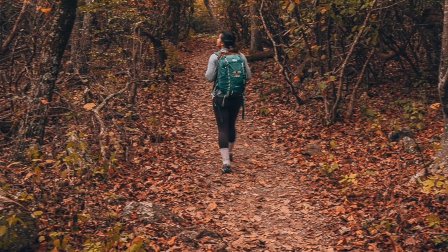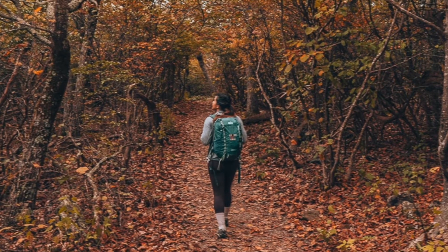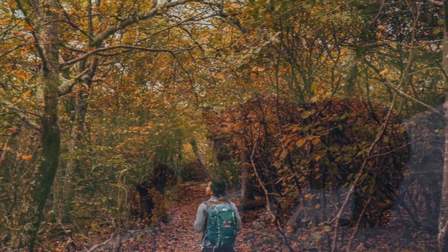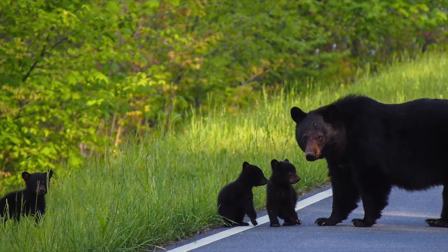There are over 500 miles of trails available to hike in Shenandoah. The Appalachian Trail has 101 miles of trails that run through the park too. A couple of easy hikes, just a mile long apiece, are Stony Man and Black Rock Summit.